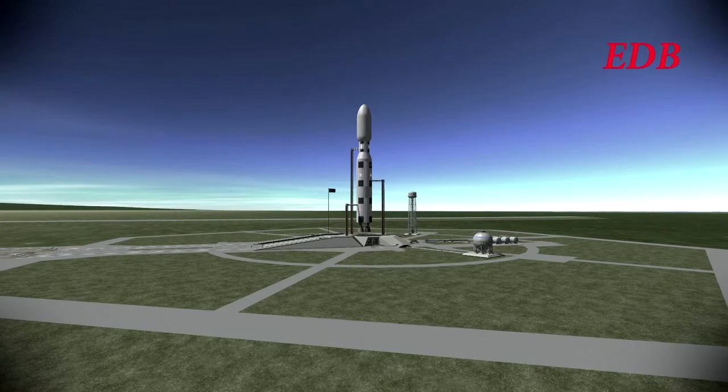With two Kerbals on board — Guzman Kerman and Shelby Kerman. We'll talk more about their mission as it gets underway, but for now this is a manned mission aboard the Hyperion Shuttle.